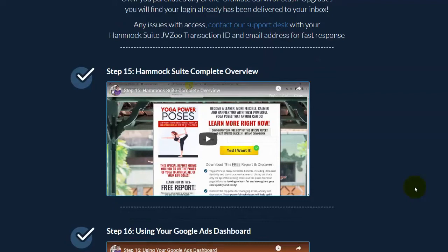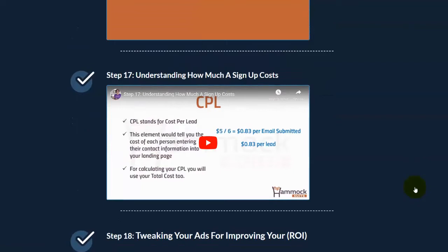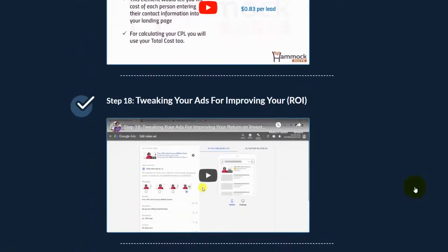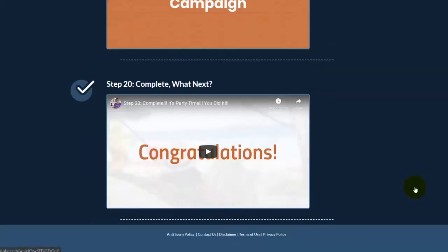Step 15: a complete overview of how the automated system works — how you promote your sales panel and what will happen. Step 16: an overview of how to check your Google Ads dashboard. Step 17: how to calculate sign-up costs — you'll learn how to compute your expenses and profits. Step 18: tweaking, because not all ads will be approved by Google on your first setup — sometimes you need to improve your ads, and they'll teach you how to edit or improve your ad campaign. Step 19: how to scale up your business for the highest return on investment.